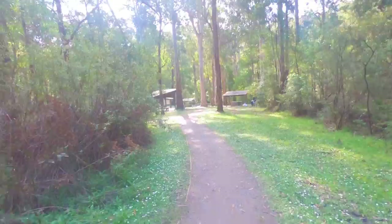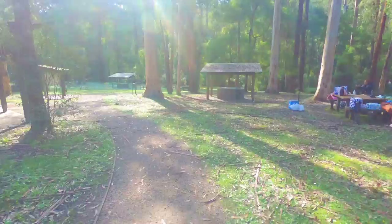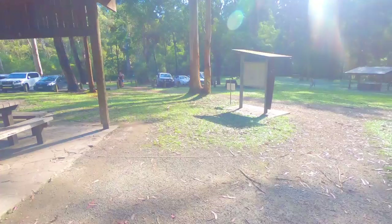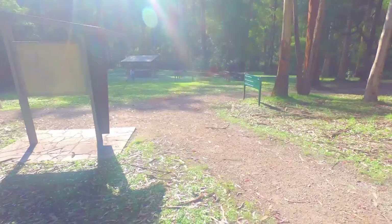That was the upper picnic area — now we go to the lower picnic area. Another four barbecues, heaps more picnic tables, and a creek at the bottom. Plenty of room for a frisbee, and another dozen or so car spaces. Heaps of wet weather protection — it's a top spot.